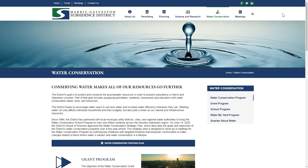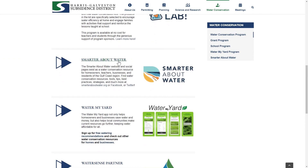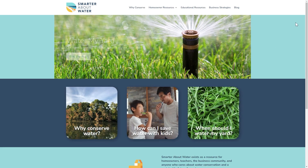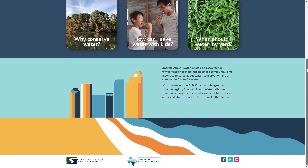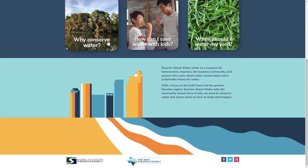The district is proud of the progress that our region has made since 1975. However, we still have work to do to reduce our reliance on groundwater, which is why we implemented our award-winning water conservation program. The program encourages better relationships with water and provides education, tools, resources, and partnerships to make each drop of water go further.